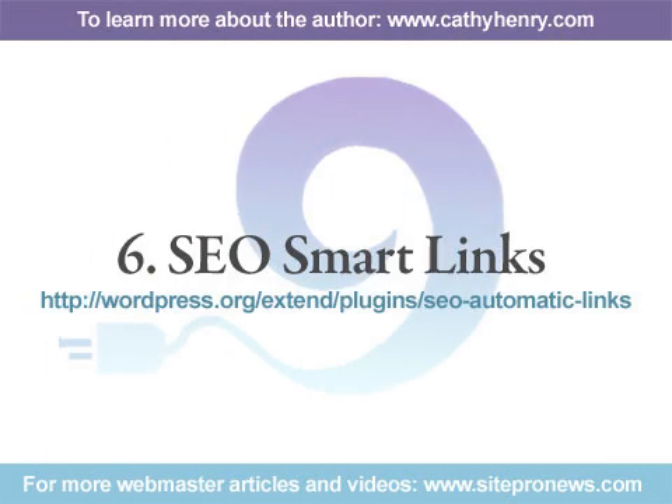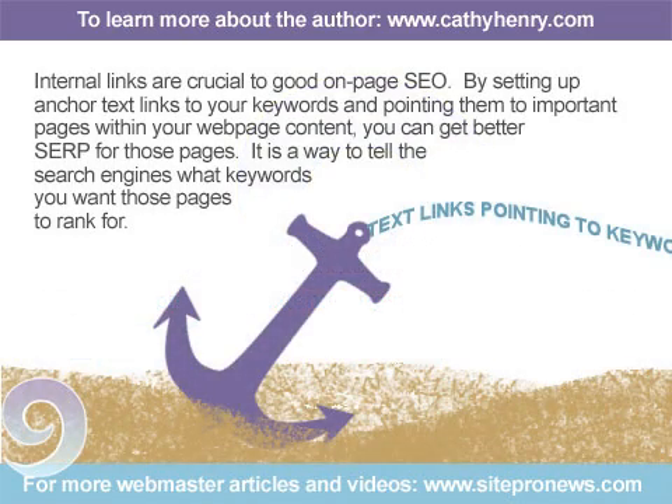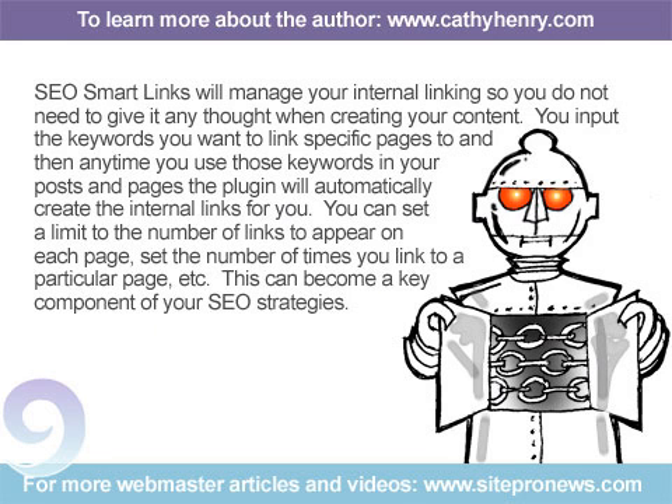Number 6: SEO Smart Links. Internal links are crucial to good on-page SEO. By setting up anchor text links to your keywords and pointing them to important pages within your webpage content, you can get better SERP for those pages. It's a way to tell the search engines what keywords you want those pages to rank for. SEO Smart Links will manage your internal linking so you do not need to give it any thought when creating your content. You input the keywords you want to link specific pages to, and then any time you use those keywords in your posts and pages, the plugin will automatically create the internal links for you. You can set a limit to the number of links to appear on each page, set the number of times you link to a particular page, etc. This can become a key component of your SEO strategies.